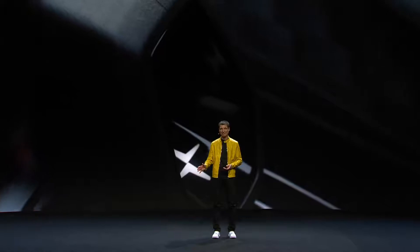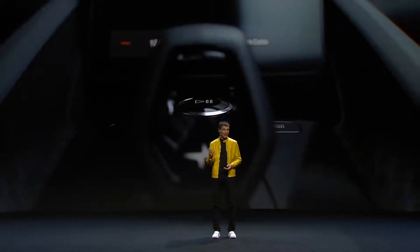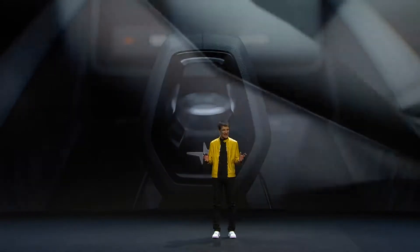Minimalism is an art that requires maximum artistry, experience, and precision. And I dare to say Polestar 2 is the best-designed electric car — period.